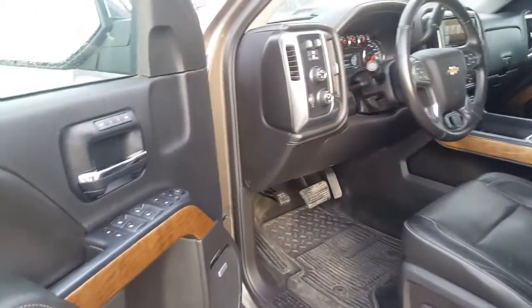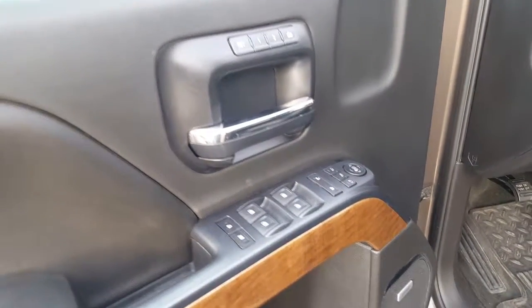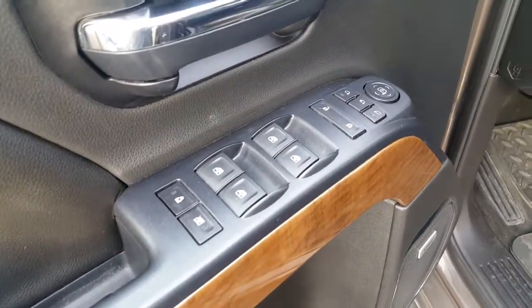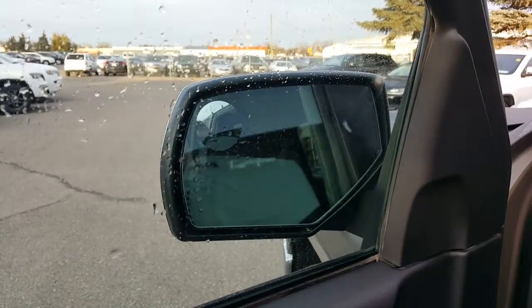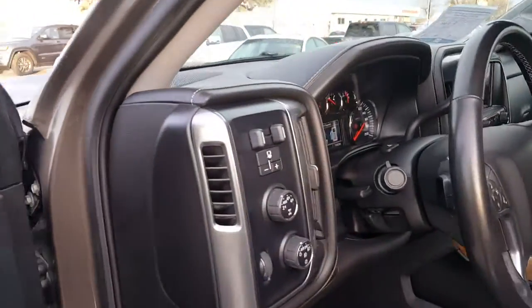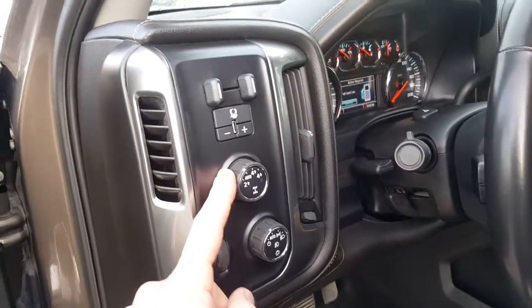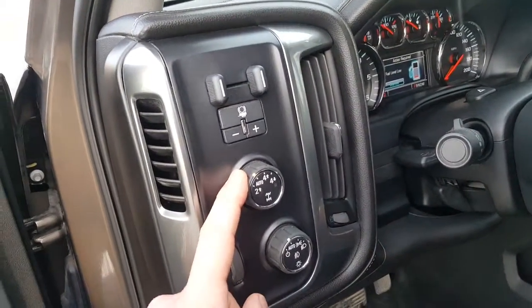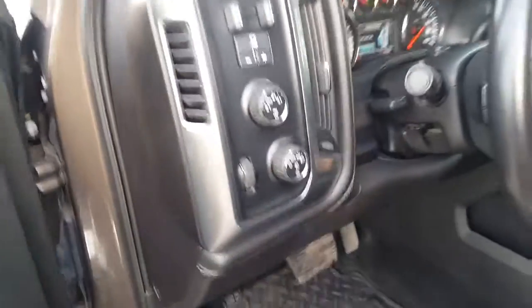Up front we've got memory seats. Being the top-end package, you're going to get a few extras: power windows, door locks, and it does have the power folding outside mirrors as well. Push button start, and it's got a brake controller. It did have the trailering package. We have two-wheel drive option, automatic four-wheel drive, and then four-wheel high and low. Automatic lighting system as well.